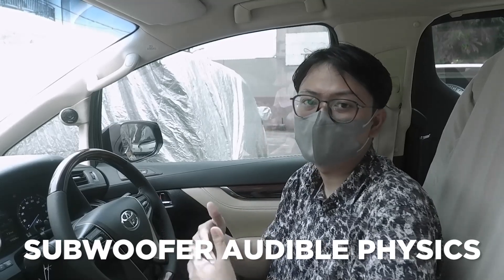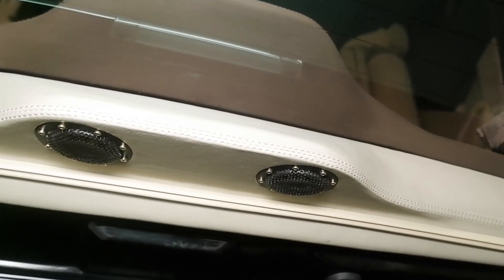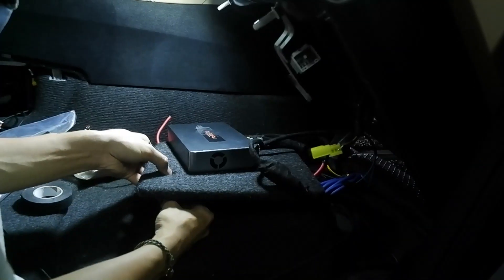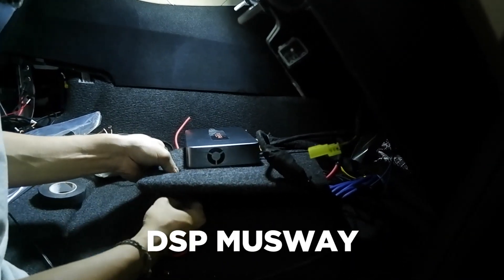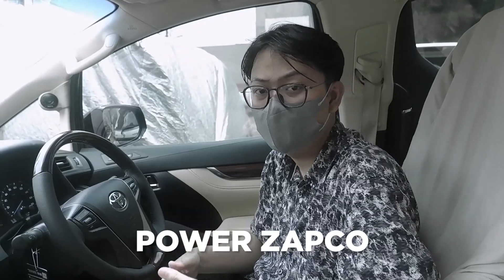Depan dan belakang sama-sama menggunakan Slate Fiber dari merek Vokal. Untuk subwoofer-nya, kita menggunakan Audible Pesik Avatar, yang mana subwoofer-nya itu juga bagus untuk sound quality. Kita juga menggunakan surround full range di belakang — penempatannya di pintu bagasi — dari merek Reverb. Dan juga kita menggunakan prosesor DSP dari merek Masway dengan tipe D8. Kemudian ada power monoblock dari merek Zapco dengan tipe 1000XM2.